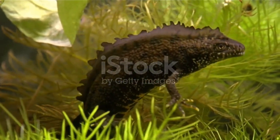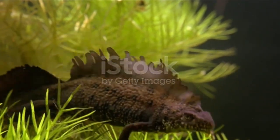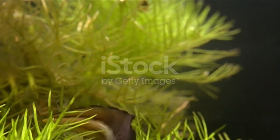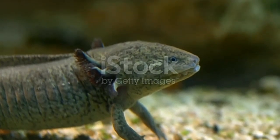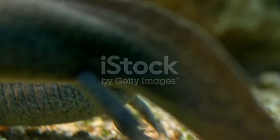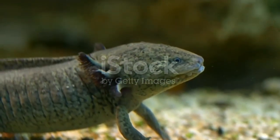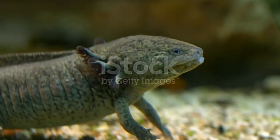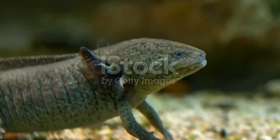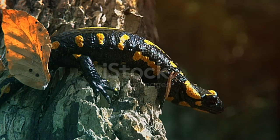The largest salamander in the world, the Chinese giant salamander, can grow to be almost six feet in length and weigh 110 pounds — equal in length to a full-size bed. At 110 pounds, it weighs about the same as four bars of gold. The largest salamander on record was found in 1920 and measured 5.9 feet long. The smallest known salamander is called the thorius and grows to be less than an inch long — smaller than a matchstick.